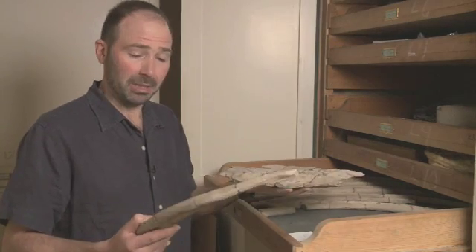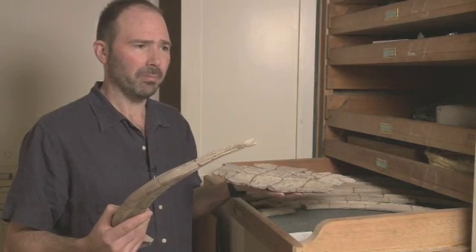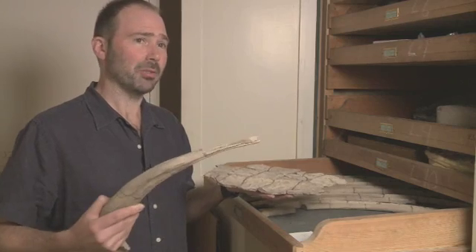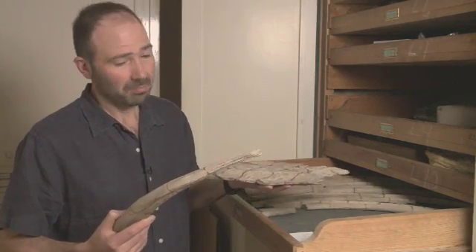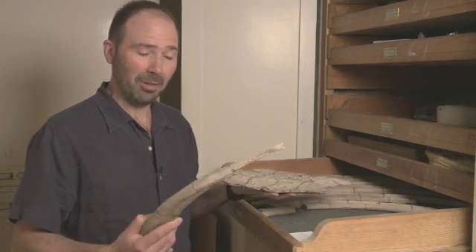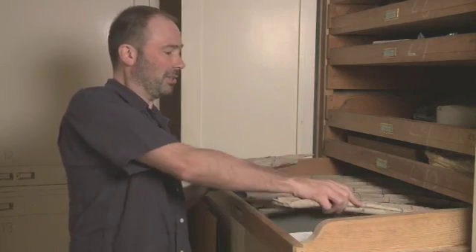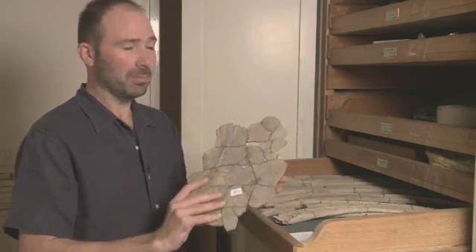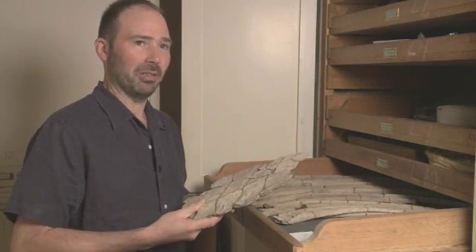When these specimens were first found in the 1800s, people were slightly scratching their heads. As some dinosaur bones had been found in the Oxford Clay before that, they assumed, perhaps naively, that these were tail spikes from a stegosaurus dinosaur, and that these big flat bones were the plates that go along the tail and the back of the stegosaurus. So that was a good assumption.